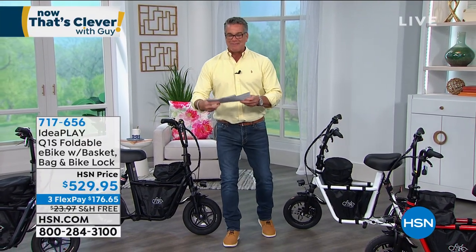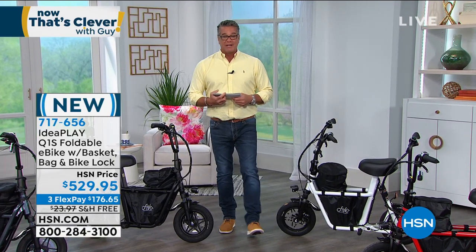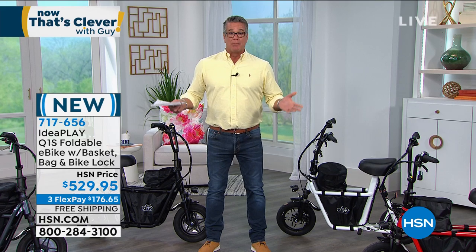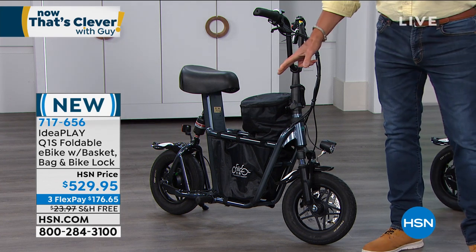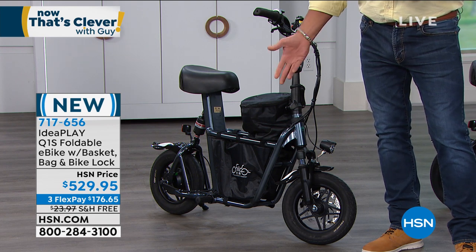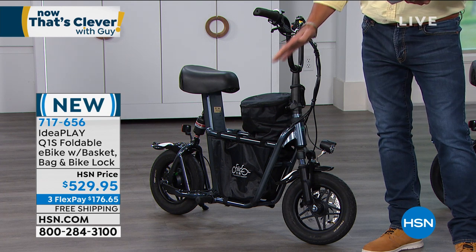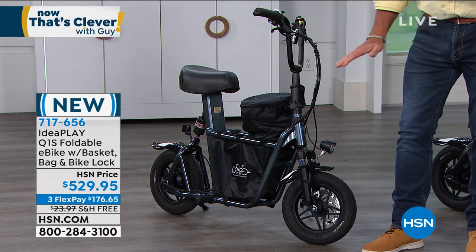We're going to shift gears literally and talk about IdeaPlay. This is their latest and greatest version of their folding e-bike. An e-bike is basically an electric motor bike — halfway between a bike and a scooter. But this one, I've never seen one built like this before. The construction is intense. Look at the tubular steel. Normally e-bikes are very super lightweight, meant to be very portable. This one is portable at only 39 pounds and it is a foldable bike, but it has a lot of features no other e-bike we've had here before has.